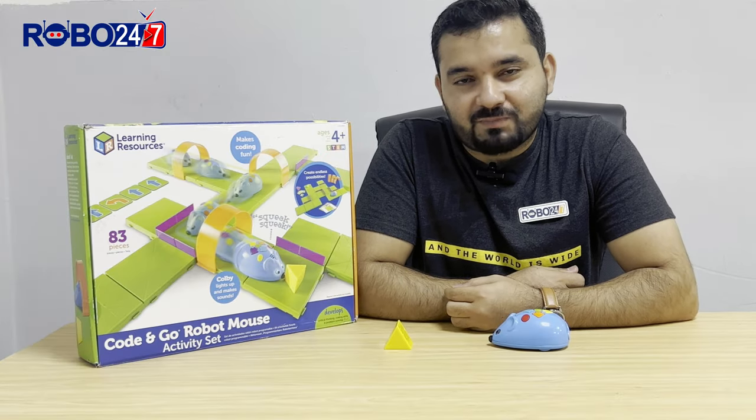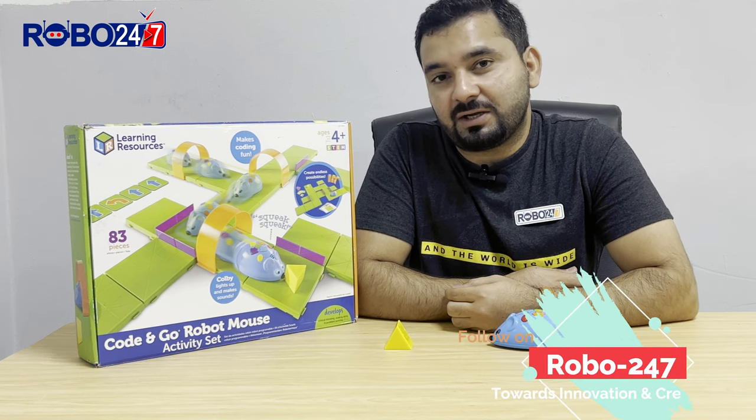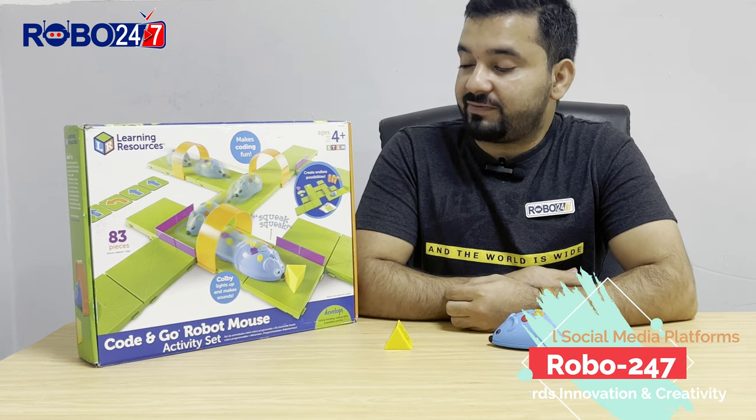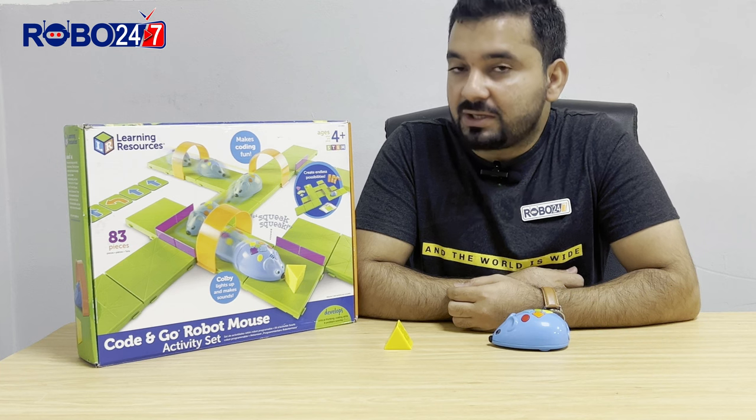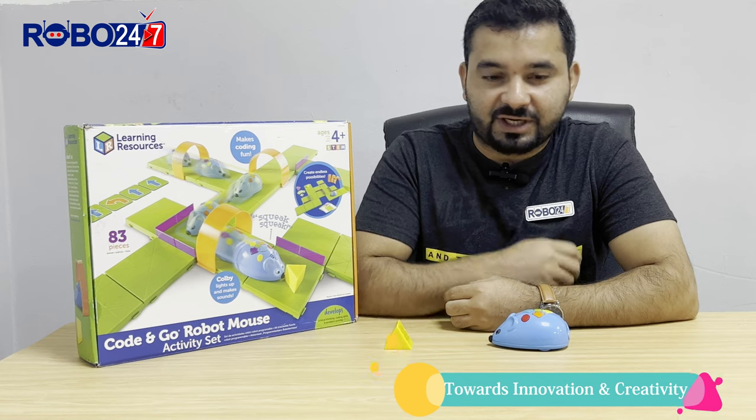Bismillahirrahmanirrahim. Assalamu alaikum innovators, welcome to Robot 24/7. I'm your instructor Hasan Mushtaq, and today we'll have a detailed review about a STEM robotic kit — Code and Go Robot Mouse — designed by Learning Resources. So let's get started.